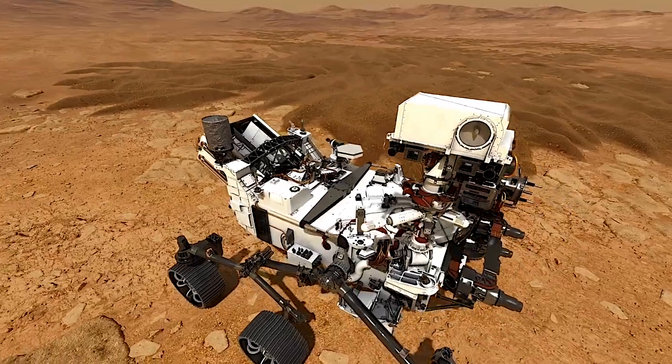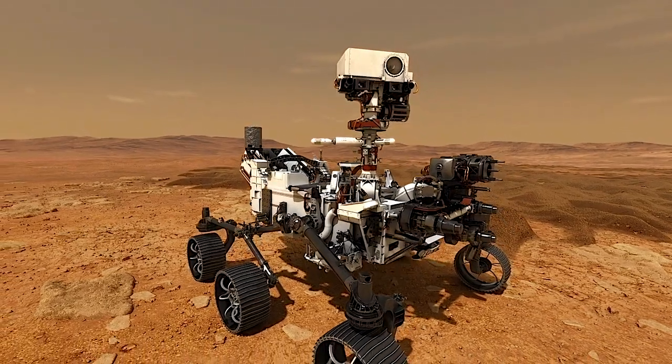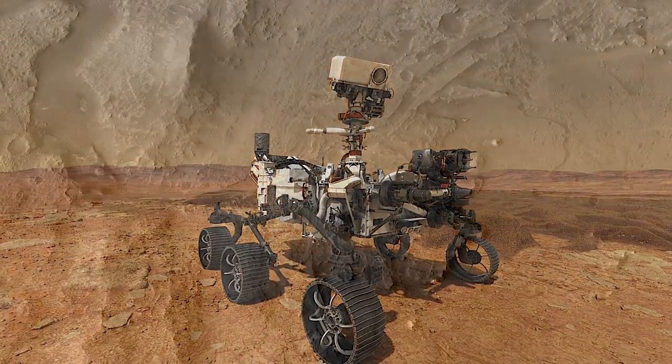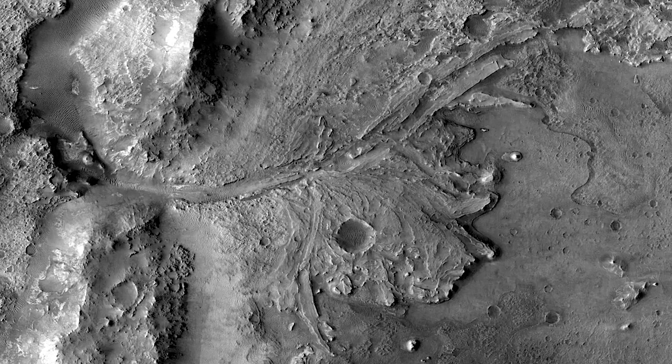As we start 2020, NASA is looking forward to the launch of the Mars 2020 rover mission. It's slated to blast off in July to seek signs of ancient life in a fossilized river delta on the red planet.